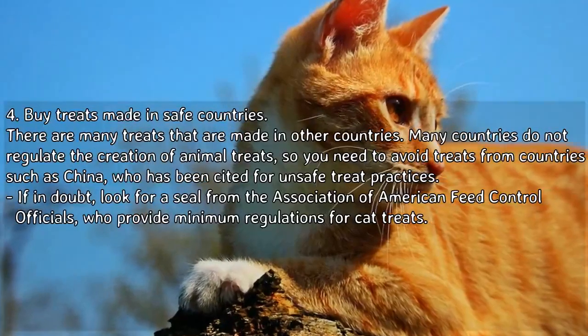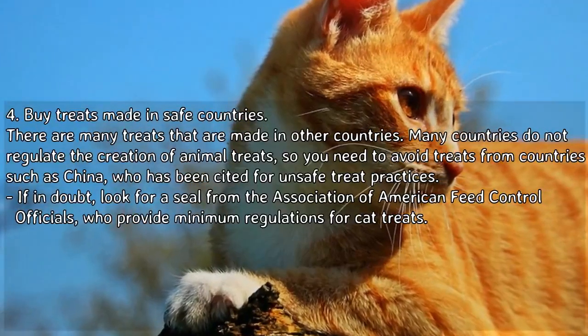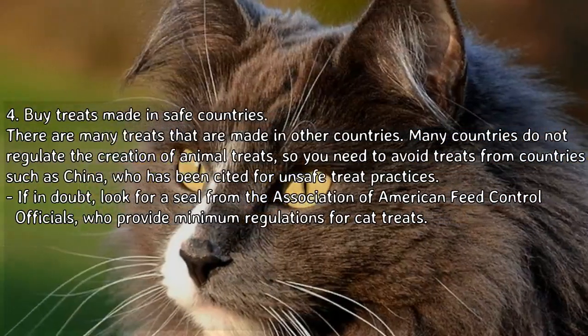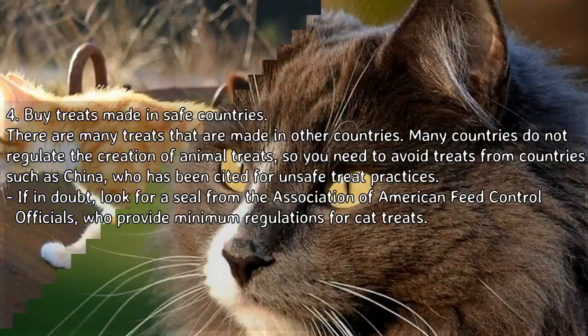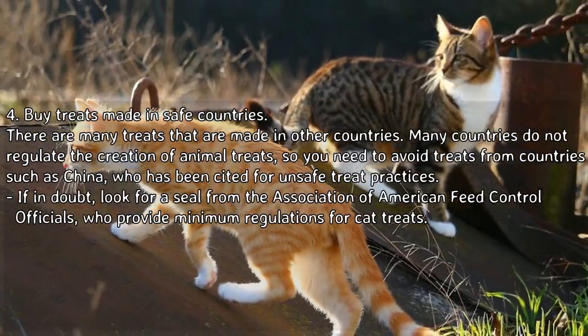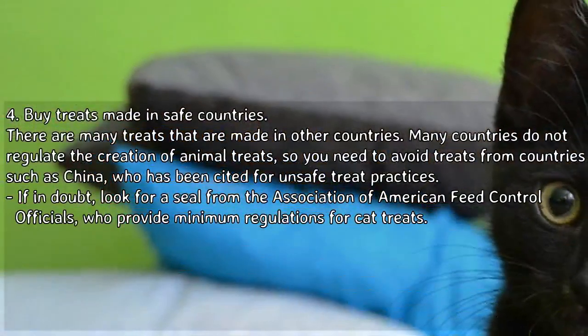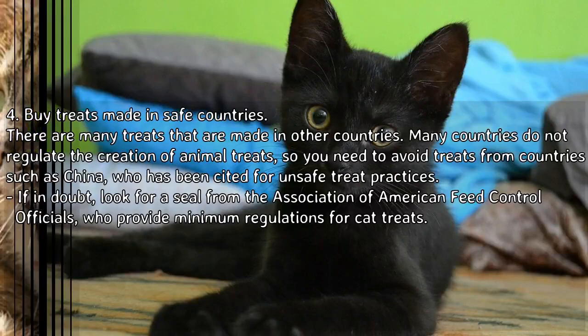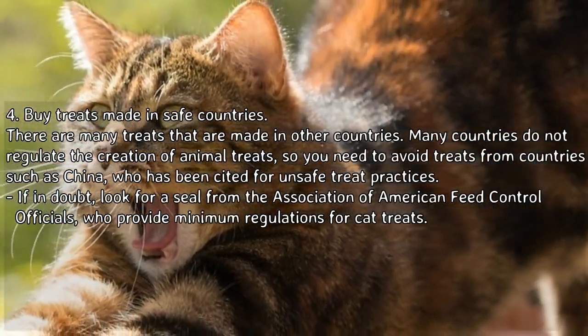Four: buy treats made in safe countries. Many treats are made in other countries that do not regulate the creation of animal treats. Avoid treats from countries such as China, which has been cited for unsafe treat practices. If in doubt, look for a seal from the Association of American Feed Control Officials, who provide minimum regulations for cat treats.